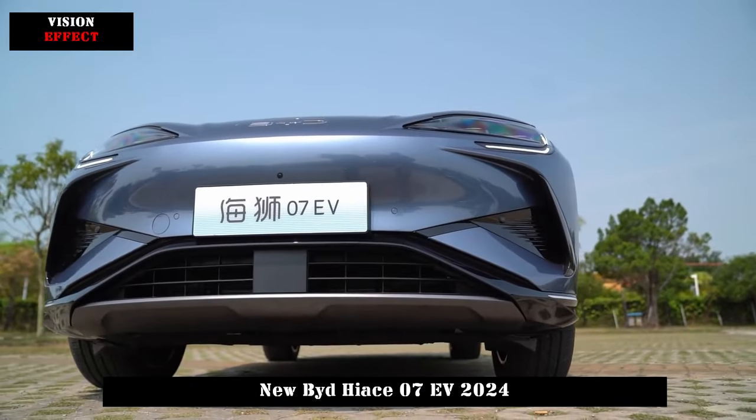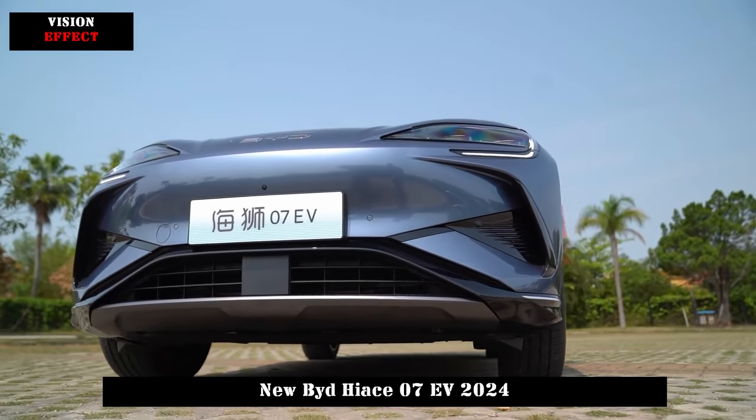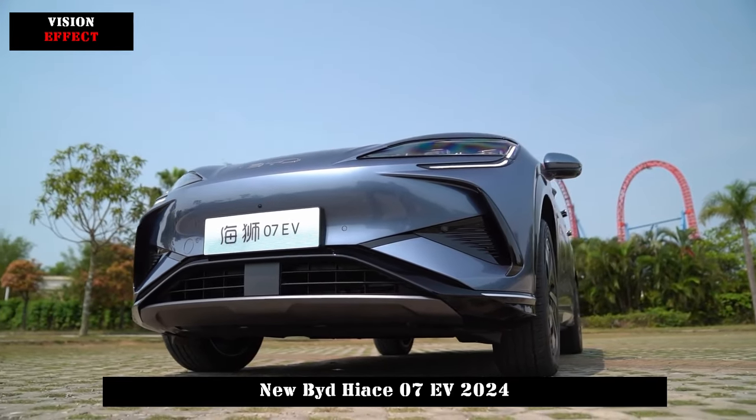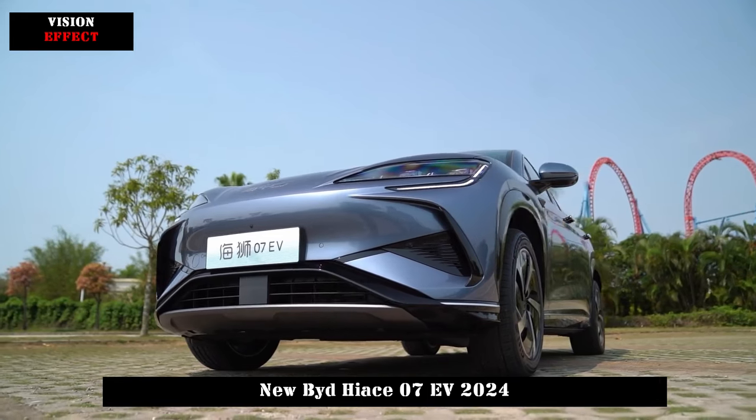In terms of intelligence, the new car is equipped with D-Link 100, a high-end version of the intelligent cockpit, and D-Pilot 100, a high-end intelligent driving assistance system.